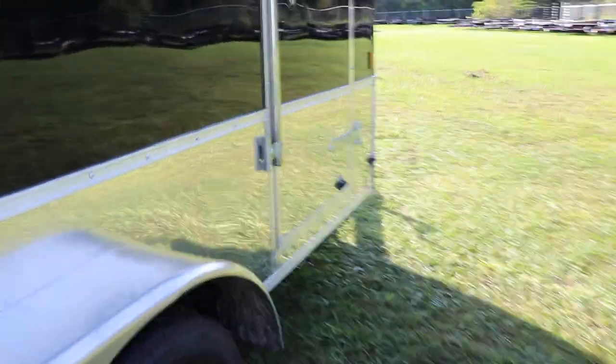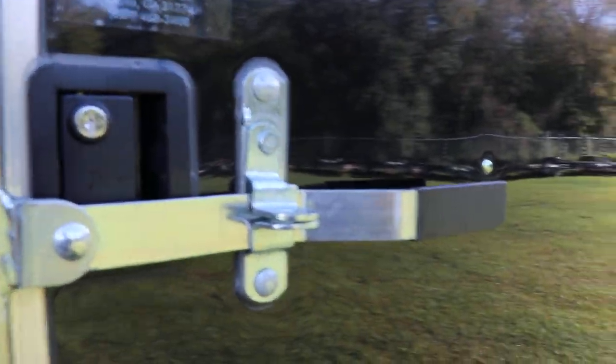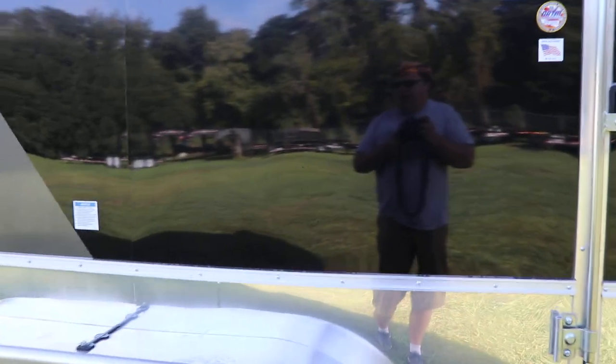And as we go to the side, we do have the side door. The side door does have both the bar lock and a flush lock. This has been a quick look at this Continental Cargo Tailwind motorcycle and closed trailer. We'll see you later. Bye.